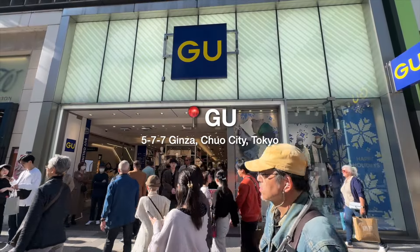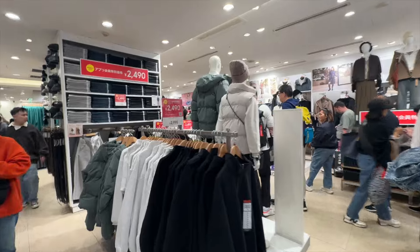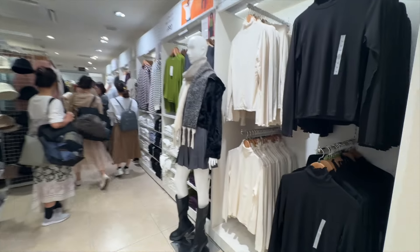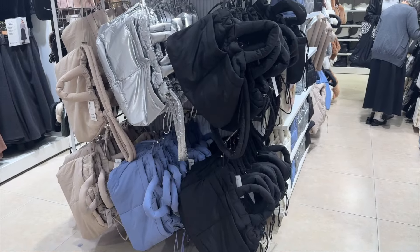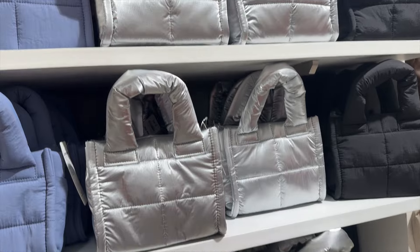I also want to go to GU because I haven't been to that one in a really long time. I really like GU. Compared to Uniqlo, I feel like the pieces are a little bit younger and it's a little bit cheaper as well. The only thing though is that quality-wise, it might not be at the same level you'd expect from Uniqlo. So just keep that in mind and you should be fine.